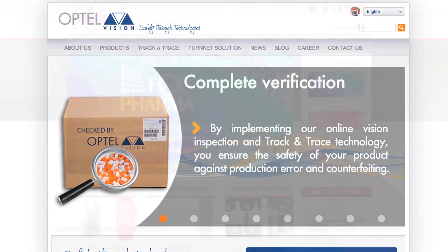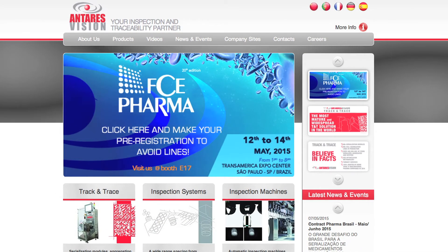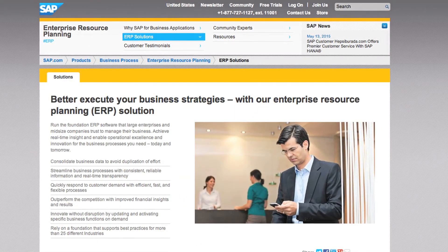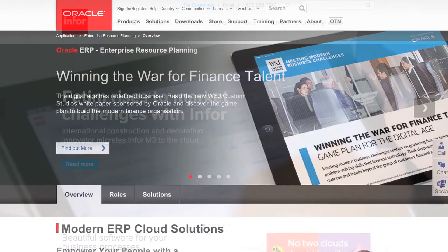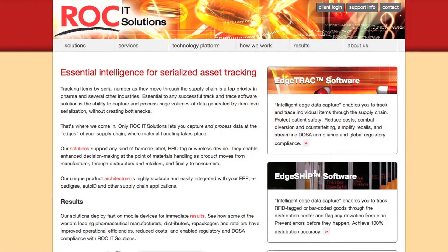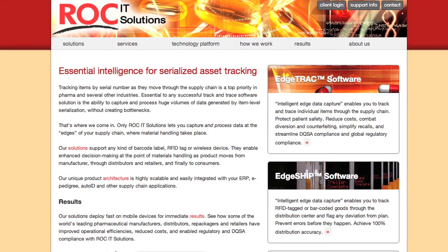Tracelink has developed interfaces with a number of the major ERP systems, a number of the major warehouse management systems, as well as line management systems. This is all in the spirit of eliminating risk as part of the deployment process, because we have pre-built, out-of-the-box capability options for these third-party systems.